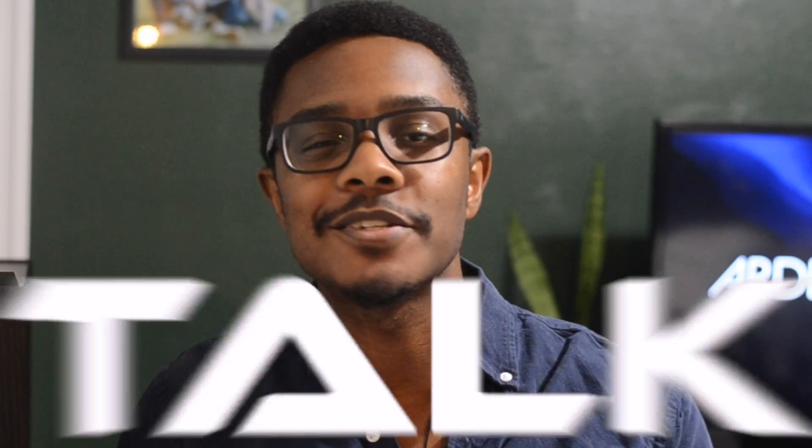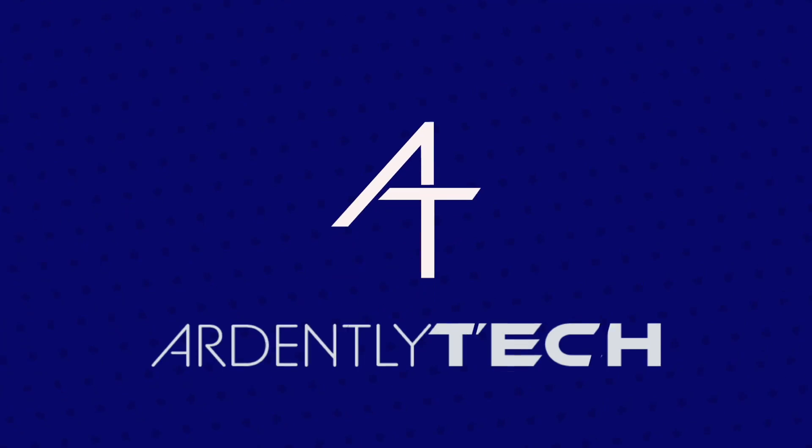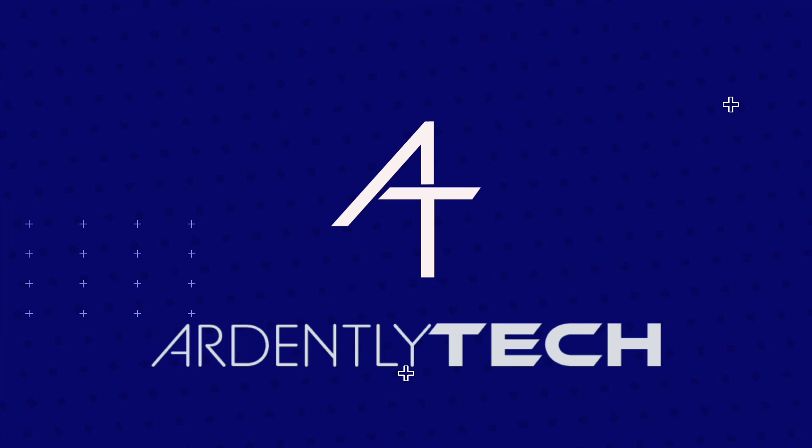Let's talk tech. I'm Arnell with Ardently Tech. On this channel, we talk all things tech, with videos of product reviews, tech hacks, tutorials, and more. Tech was made to make our lives easier, and we're here to help you understand it all. Make sure to subscribe if you're a tech lover or if you want to learn more about it.